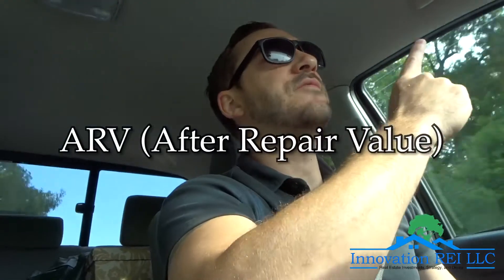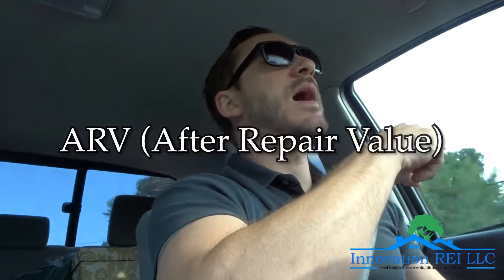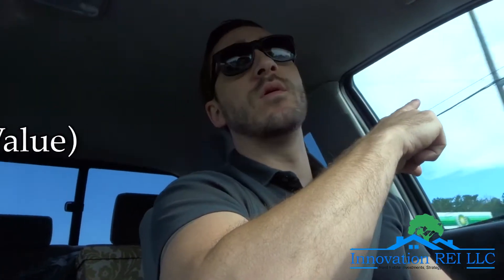The first thing you need to know is the ARV, which is the after repair value. So in other words, when you fix up the house, what are you going to sell that property for once it's fixed up? You need to know that.